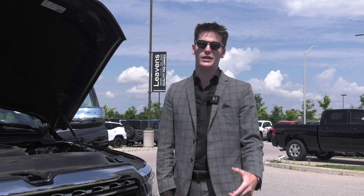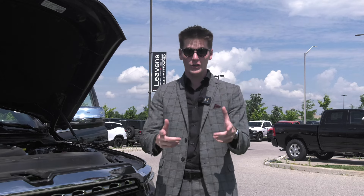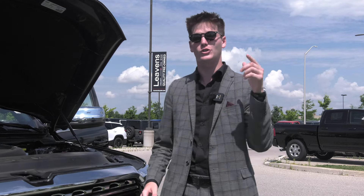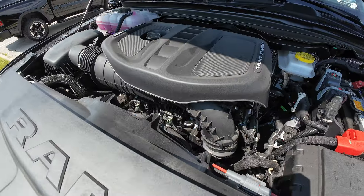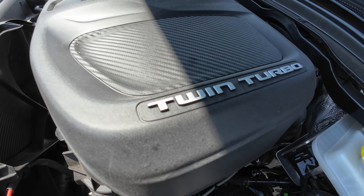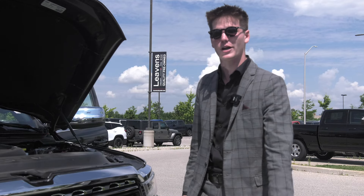Today I'm going to go over a few of the impressive upgrades that we've seen in the 2025. The biggest one is the engine — the Hemi is no longer, and now introducing the twin turbo inline six. This being the high output, it boasts an impressive 540 horsepower, paired with 11,580 pounds of towing and 2,300 pounds of payload.